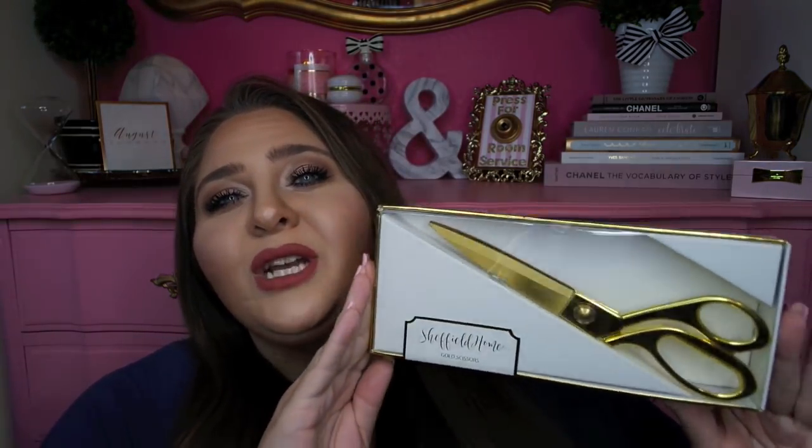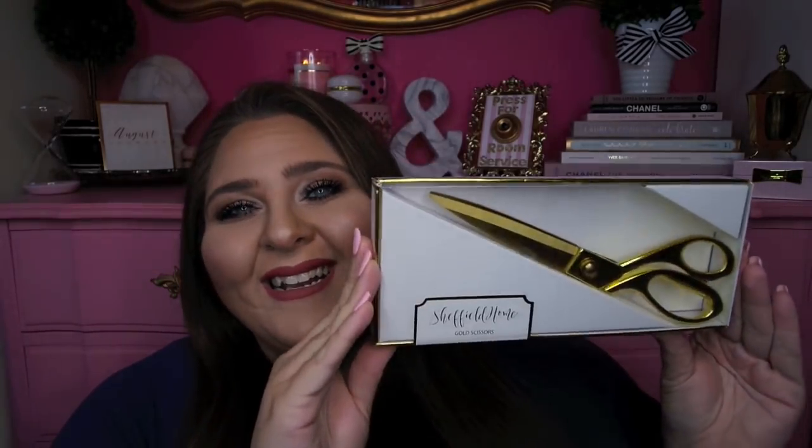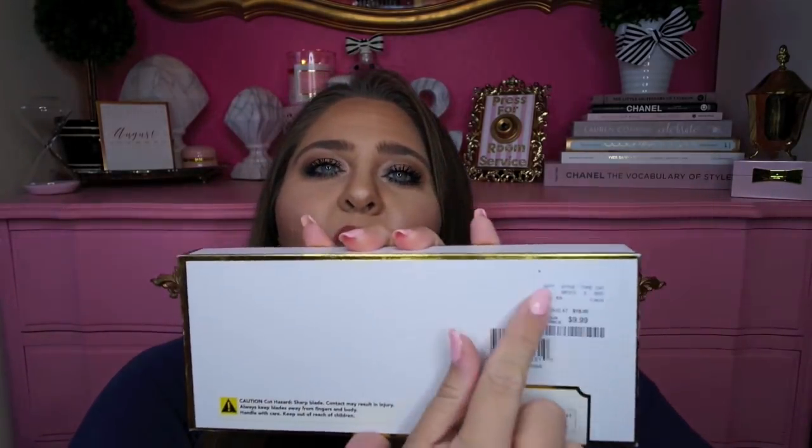I already have plain black scissors at my desk but I thought these would be so much cuter in my pencil holder. They look just like the famous Nate Berkus gold scissors from Target, which are $19.99, but I found these at Home Goods for $9.99. They're from the brand Sheffield Home and they're just called gold scissors — really cute, super bougie, and I cannot wait to take them to work.